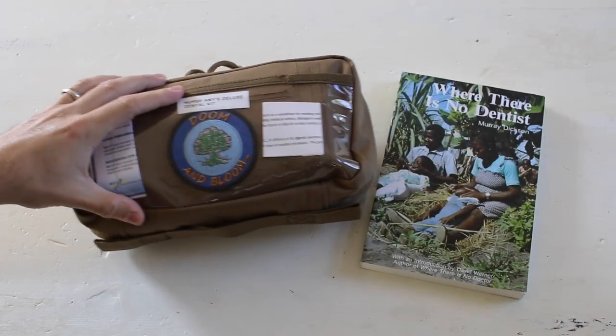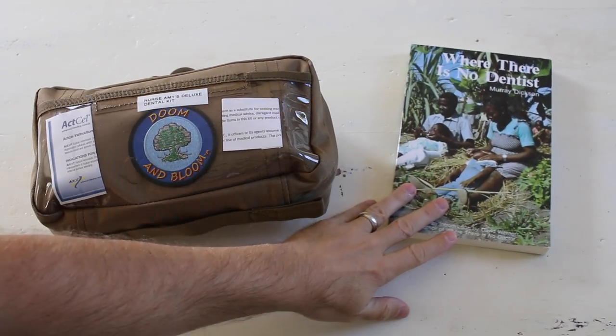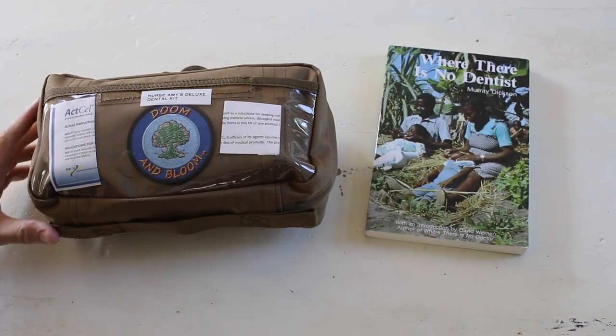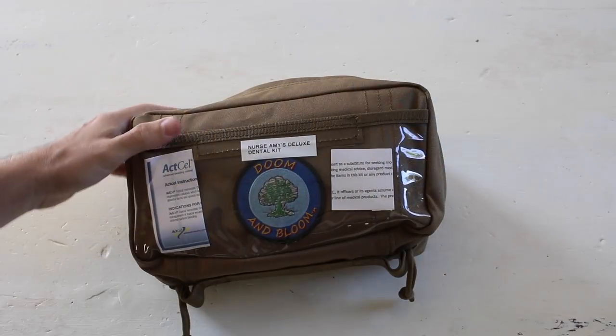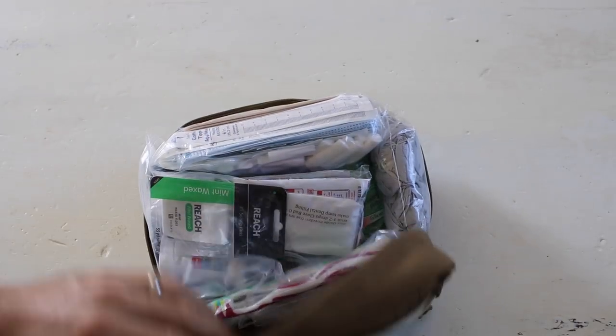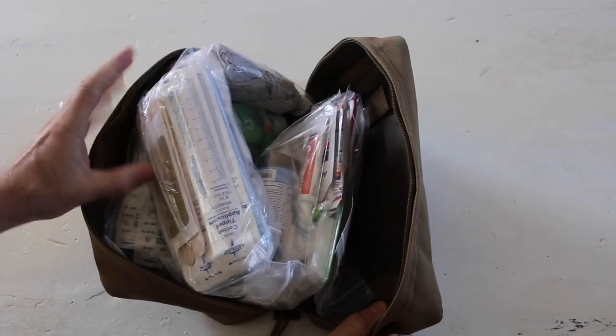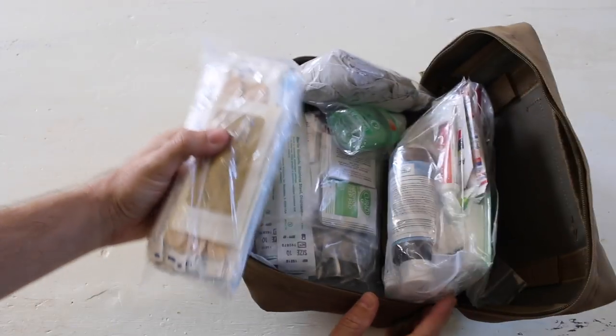In this video we'll run through the emergency dental kit created by Dr. Bones and Nurse Amy of the Doom and Bloom YouTube channel, which specializes in providing education and creating medical gear for emergencies. They consulted with several professional dentists to get feedback to build a dental kit that covers dental emergencies if there was no dentist to provide help.